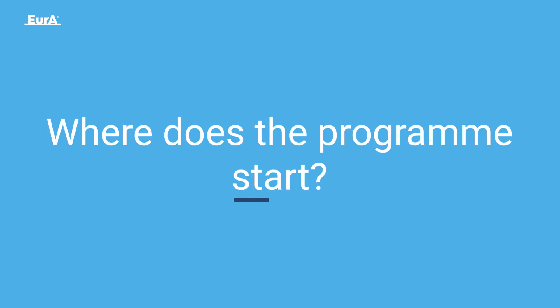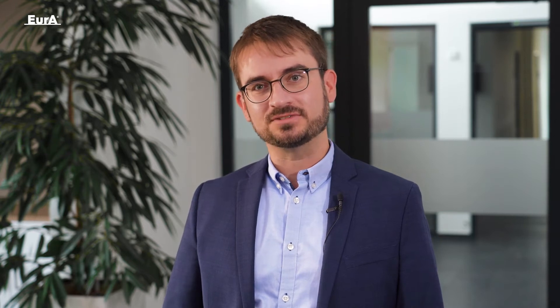Where does the program start? Traditional funding programs support companies early up to the development of a prototype or a demonstrator. The financial effort to develop a prototype into a market-ready product and launch it on the market is something a company has to shoulder on its own. This is the so-called valley of death.